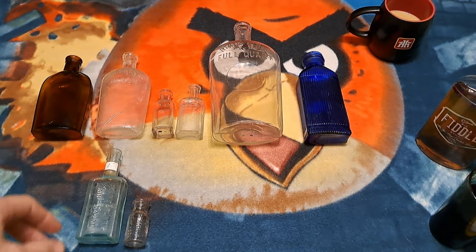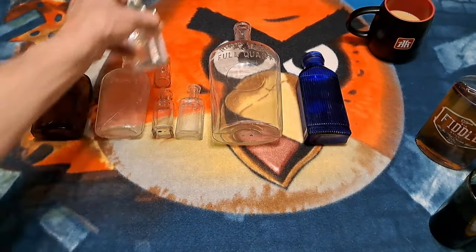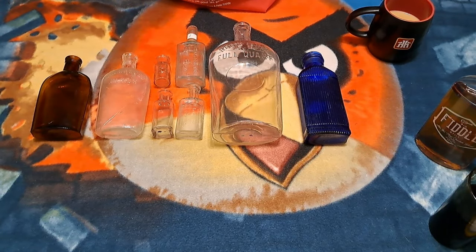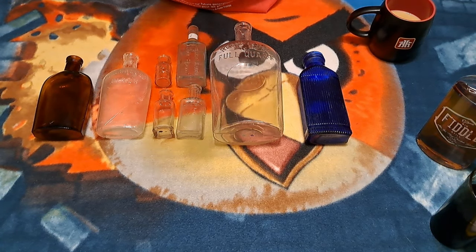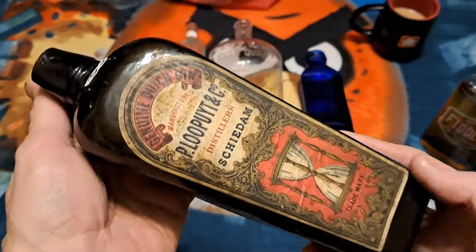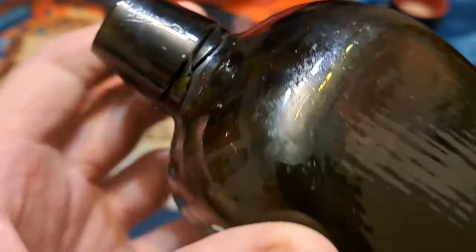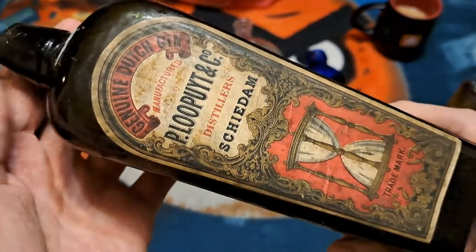Okay folks, we saved the best for last. Grab that bag down there, Jane. Let's have a look at these — yeah, these are really nice. And the guy was really nice too. Check it out, folks — we've got a beautiful case gin. This one is blown in a mold with a tooled lip. You can see how globby that lip is up there, and it's got the label on it. Check it out, get a good look at that.